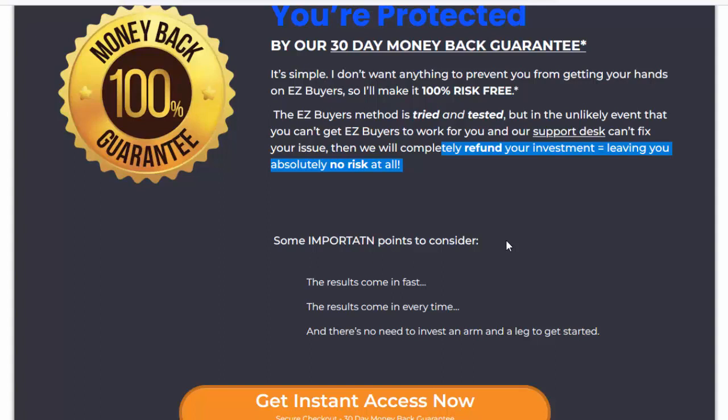The results come in fast. The results come in every time. And there's no need to invest an arm and a leg to get started with EZ Buyers.